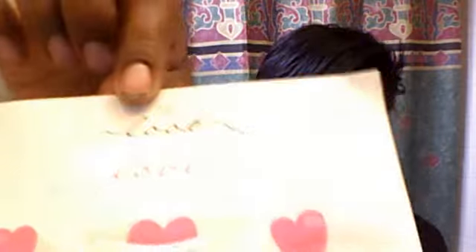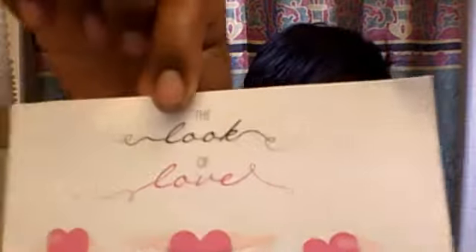Hey guys, it's Princess V here once again with another unboxing of the world famous — I guess — Ipsy bag. Right there. This month's theme is the Look of Love, right there.